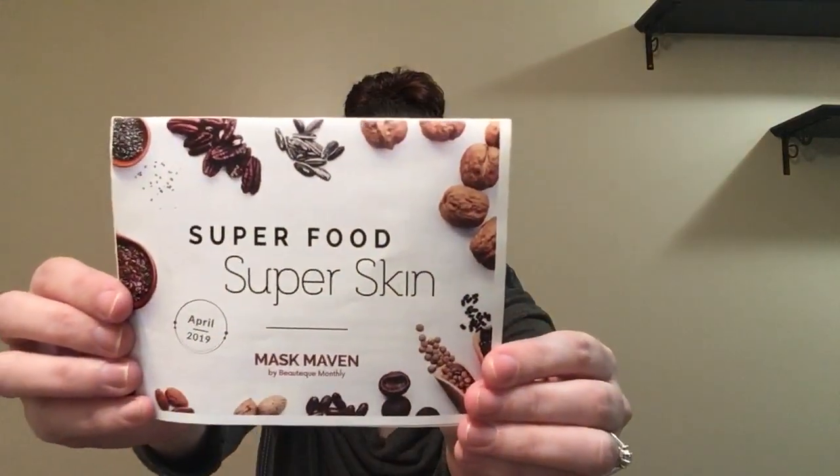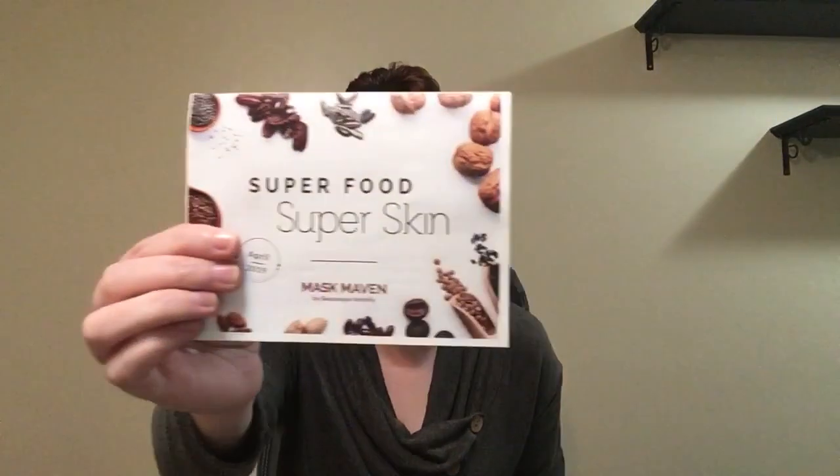So this is April's Mask Maven, and that is because this ships out at the end of the month, so I end up getting it the next month. The theme this month is superfood, super skin. I think it's very fun that they have a theme each month — it makes it more exciting. I enjoy doing these masks a lot. I think they are fantastic and really affordable, so I'm really excited to see what I got this month. Judging by the theme, I'm assuming that they are food masks.